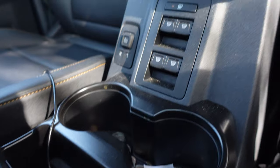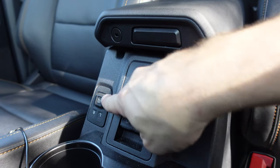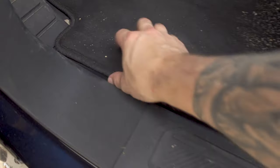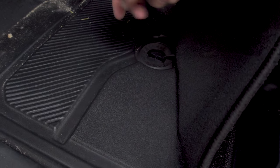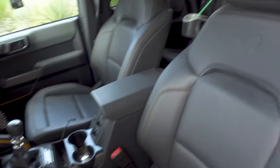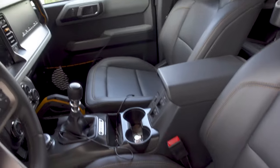Another really awesome touch Ford did are the window and mirror switches down here — you'll notice they are upside down. It seems silly, but it makes sense because you're removing these doors. There are also drains down here in the floors so when you go through water you can drain it out when the doors are open. And this is all rubberized — how awesome is that?